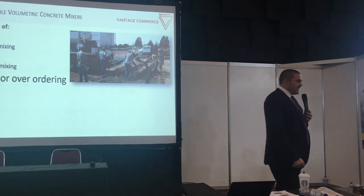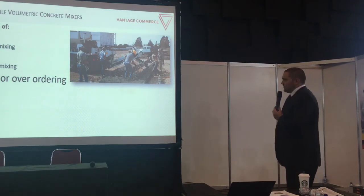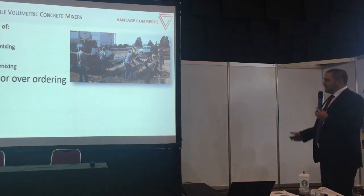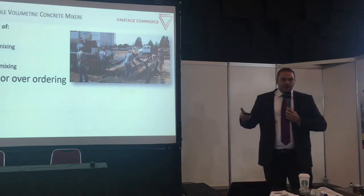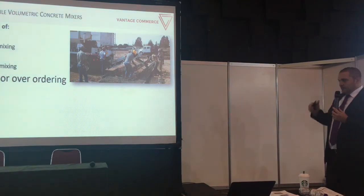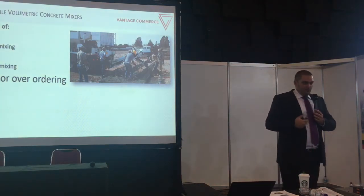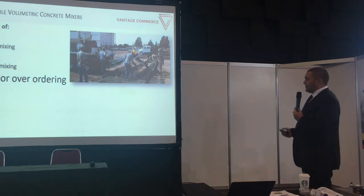A common problem is under or over ordering of concrete. If a customer under-orders for pavement — for example, for a garage — you can't finish the project. Some projects can be topped up with an additional truck mixer the following day, while others have to be demolished because it must be one full structure poured in one go. If you over-order, you still have to pay for it and dump the excess at the end of the day.